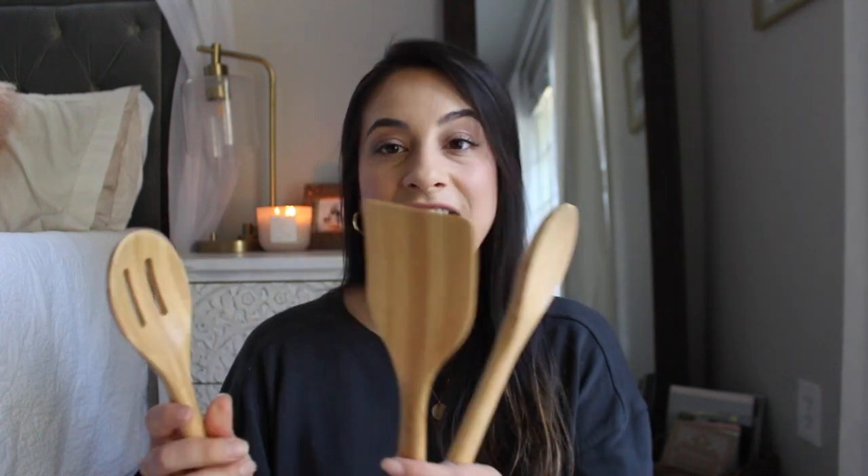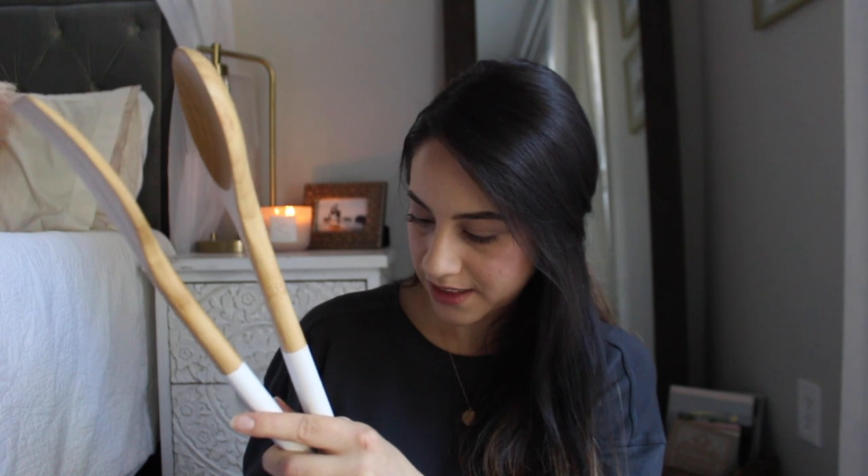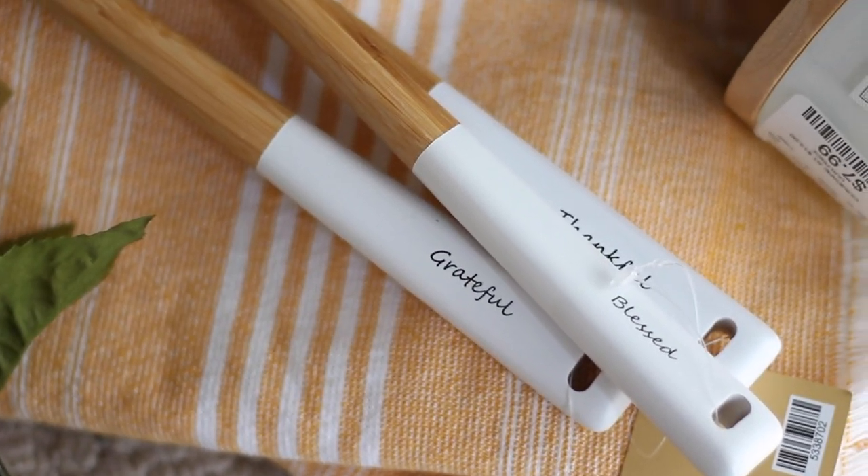The next thing is something I've been looking for for a long time that I really needed and just hadn't liked anything I saw until I found these at Hobby Lobby. It's a set of — I think they're bamboo, though they just say wooden — spoons that are really pretty. Each one says 'Thankful,' 'Blessed,' or 'Grateful.'